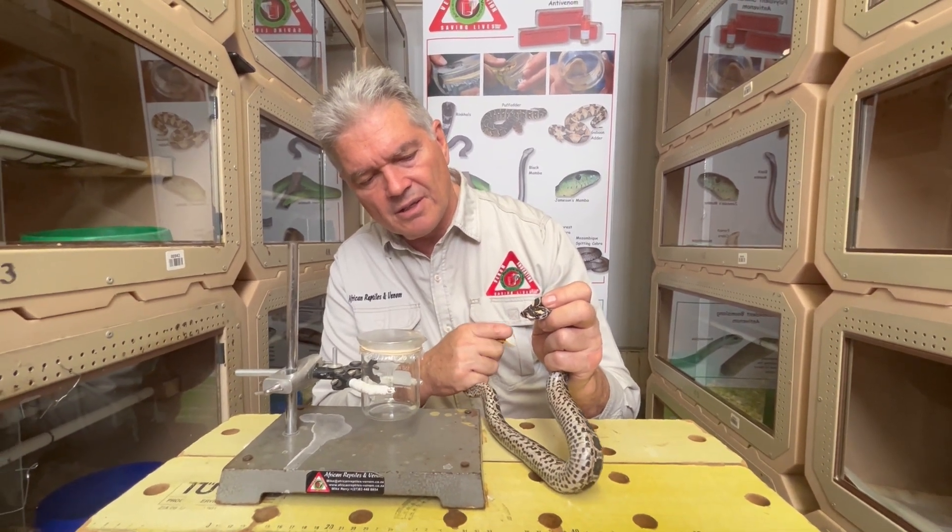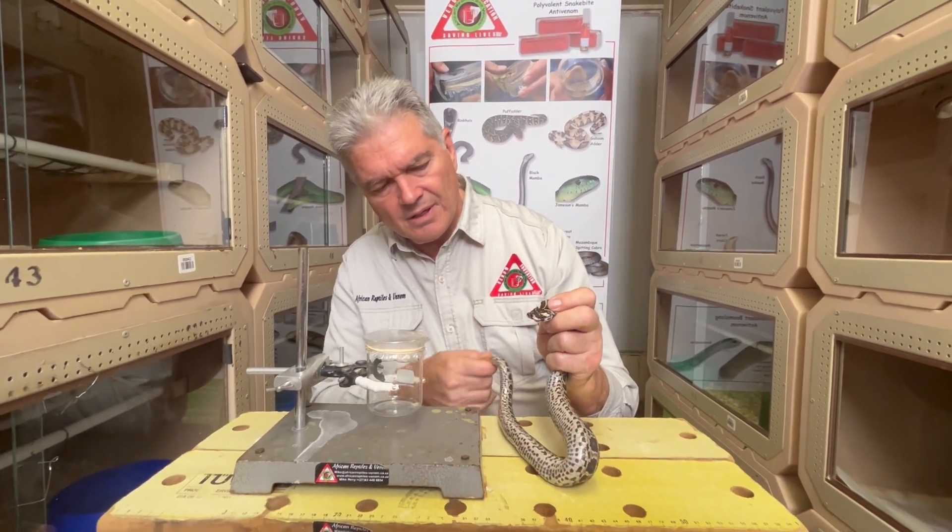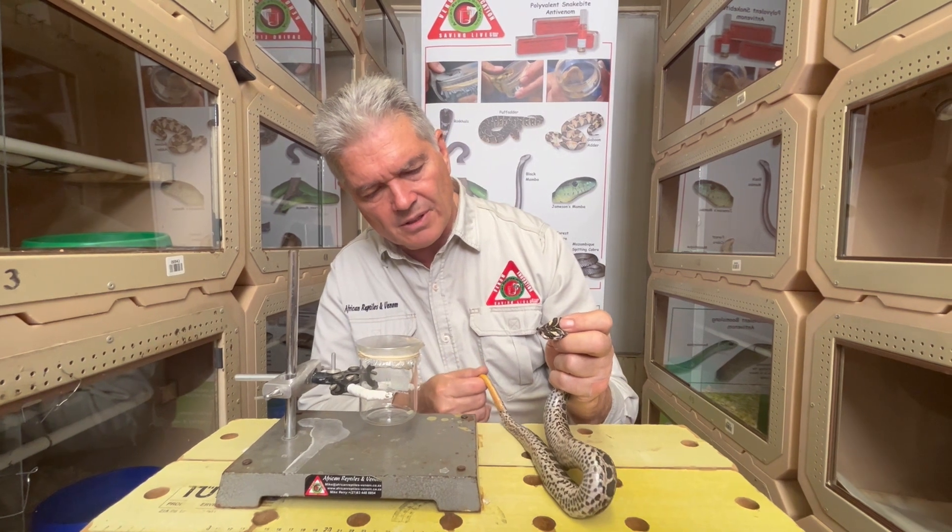There's no anti-venom for this snake, so it's best to avoid this bite — you don't want the kidney damage.